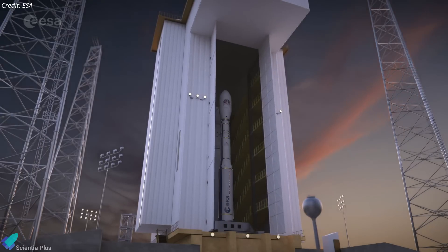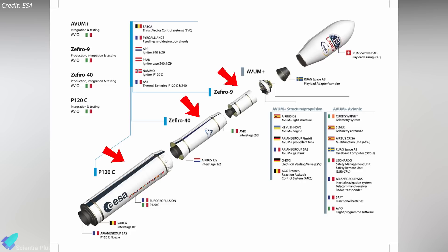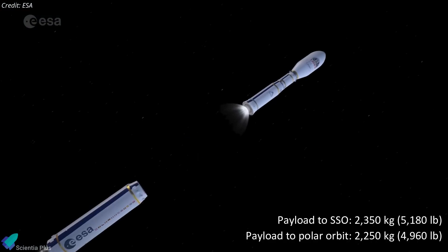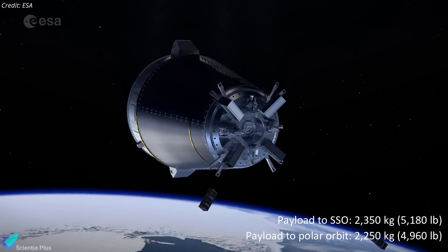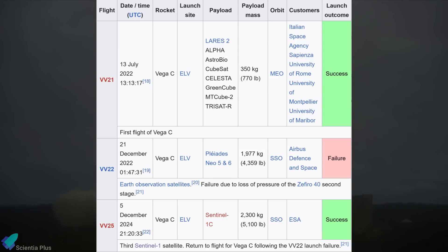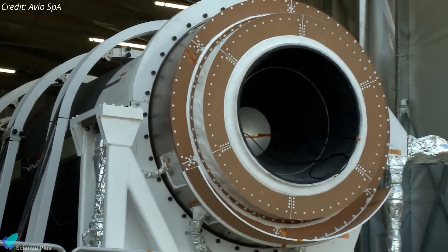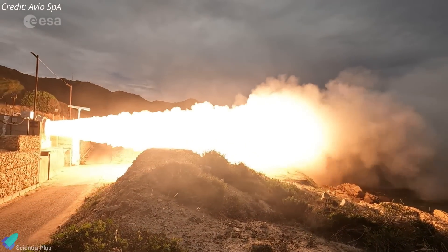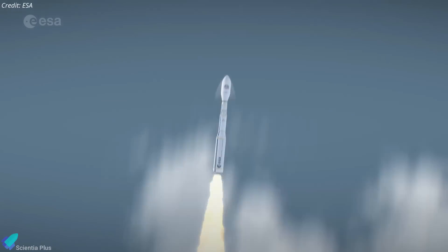The 35-meter-tall, four-stage Vega-C rocket is a European expendable small-lift launch vehicle developed as an improved version of the original Vega rocket series. The first three stages use solid propellants, while the fourth stage features a reignitable liquid propellant engine. Vega-C can deliver payloads up to 2,350 kilograms into a 700-kilometer sun-synchronous orbit, or up to 2,250 kilograms into a 500-kilometer polar orbit. The successful December 5 launch follows a significant setback in December 2022, when its second mission failed to reach orbit due to a malfunction in the second stage's Zefiro-40 motor. Investigations revealed a flawed nozzle design, leading to a redesign and extensive static fire testing before Vega-C was cleared for Flight 3. Looking ahead, Vega-C has several planned launches in the upcoming years, including more Sentinel satellites and other commercial payloads.